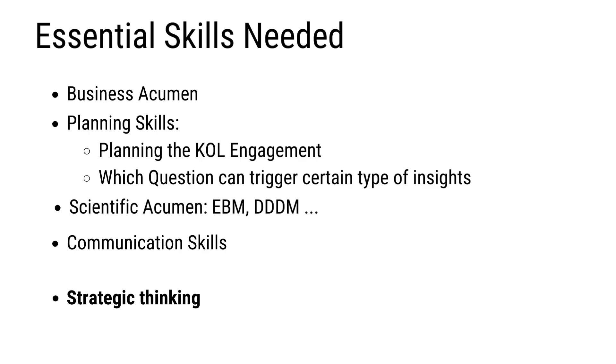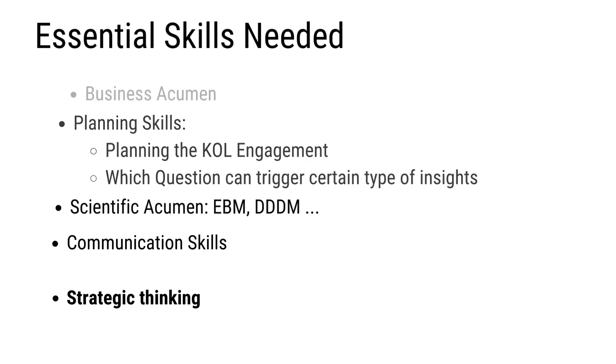These are the main categories of capabilities needed to generate meaningful insights: business acumen, scientific acumen, strategic thinking, communication skills, and planning skills. That covers the five criteria of impactful medical insights and the skills needed to generate them. I hope that the next time you sit down to generate medical insights, you think of these five criteria, because they will definitely change the way you write and communicate your medical insights. Thank you very much and have a nice day.